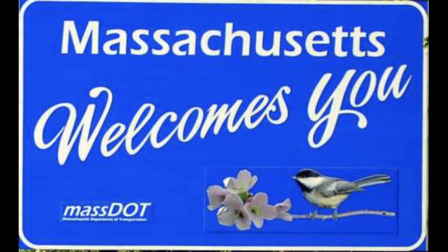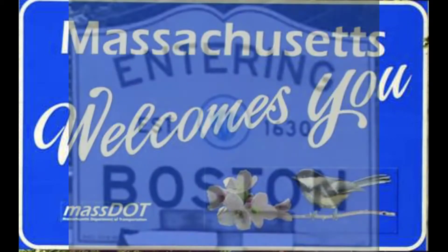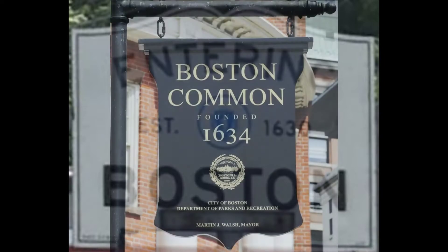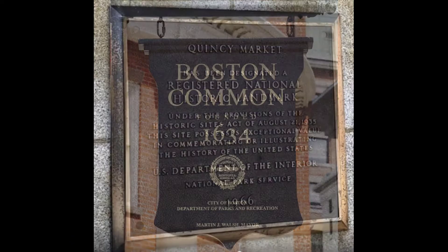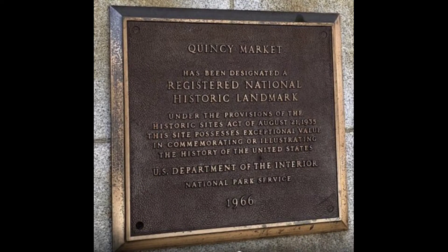Welcome to Graber Works. Today's video is on our visit to Boston, Massachusetts, specifically the Quincy Market, Faneuil Hall, and the North End Harbor area. You'll find some great food choices, history, and some great views of the harbor and Boston skyline.